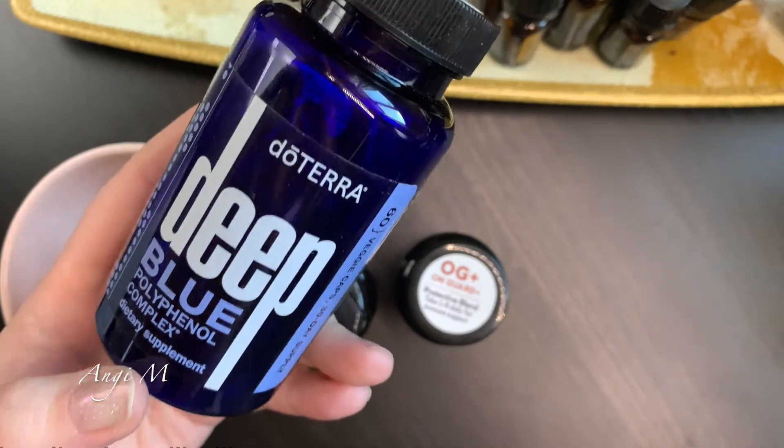Ginger - when I was pregnant, three drops of this in a veggie cap if I was feeling some occasional stomach discomfort was fabulous. I absolutely loved it. Cinnamon bark - I love this diffused, and I love it in a veggie cap. Black pepper - I use this in cooking. You can also dip just the end of a toothpick in it and have the toothpick in your mouth - it can help with cravings management.